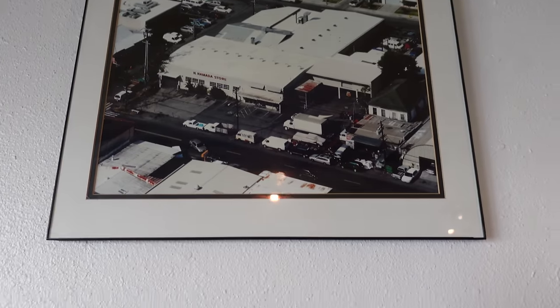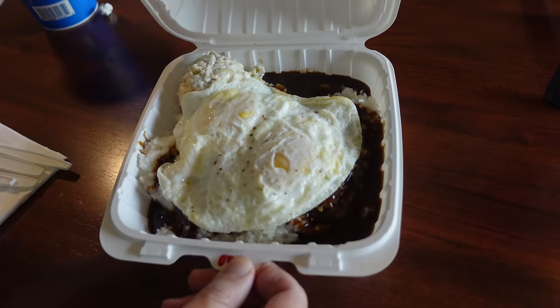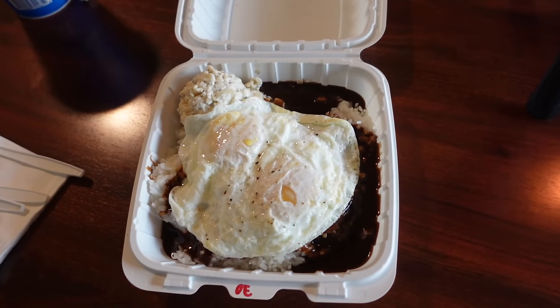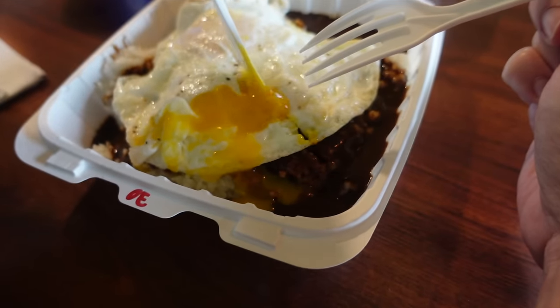Starting off as a local convenience store for the neighborhood of Kaka'ako in 1958, they closed and reopened as a food establishment — so a newer kid on the block, but a modern take on the Loco Moco nonetheless. This is very aesthetic — over easy, nothing broke, the gravy is so dark, I can hardly wait. And of course it came with a side of mac salad, which is a winner for me. Liliha did not have the mac salad — very welcomed addition. This is a plate lunch Loco Moco, which was a little different from earlier.